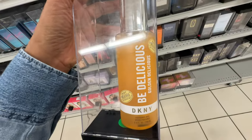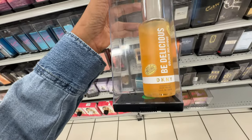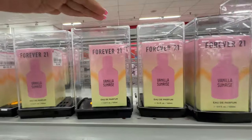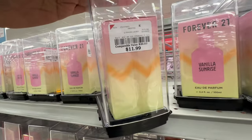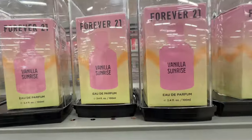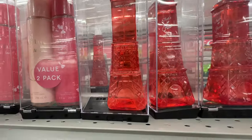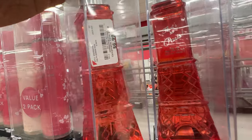They also have the DKNY Be Delicious Golden Delicious. Look — they have Forever 21 Vanilla Sunrise — I wonder if this smells good, $12. I also like the shape of this bottle — the Eiffel Tower. That's So Paris — $7.